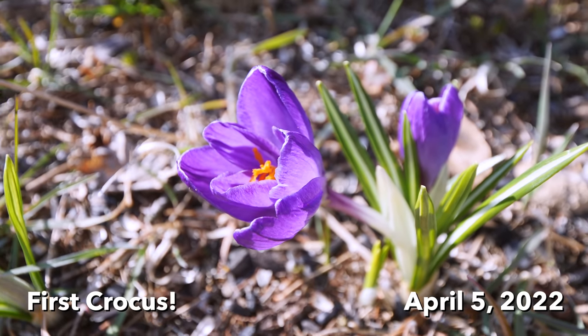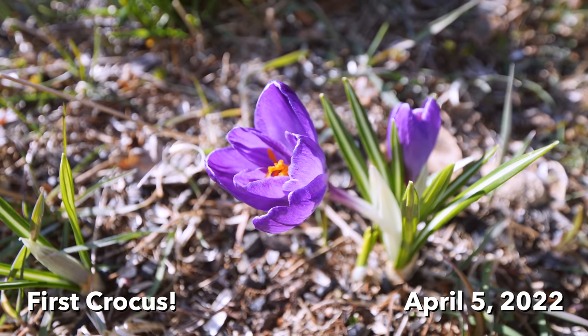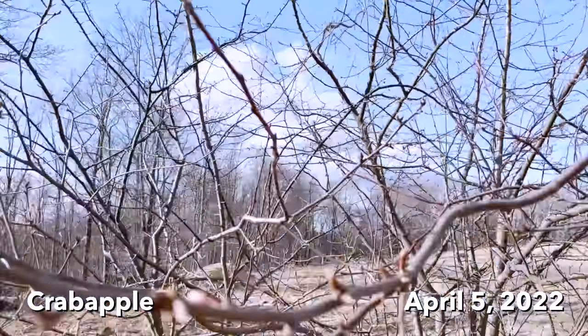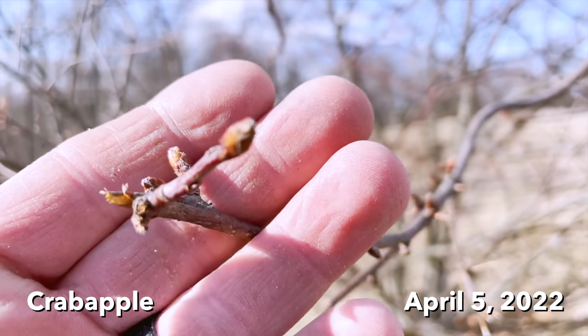There it is — the first crocus of the year. Spring has sprung. Let's go check out all the tree buds. My favorite crabapple tree has big pink flowers and the buds are just barely swelling up here.